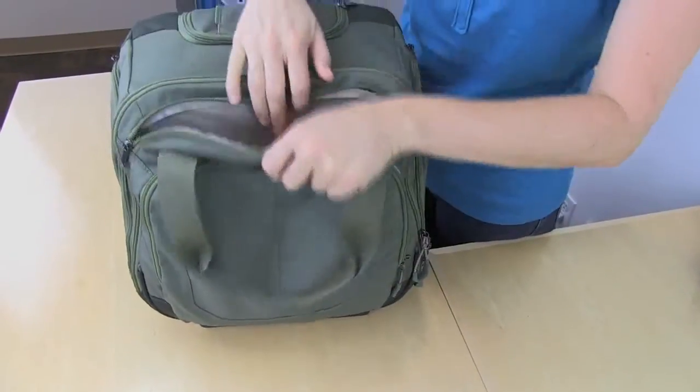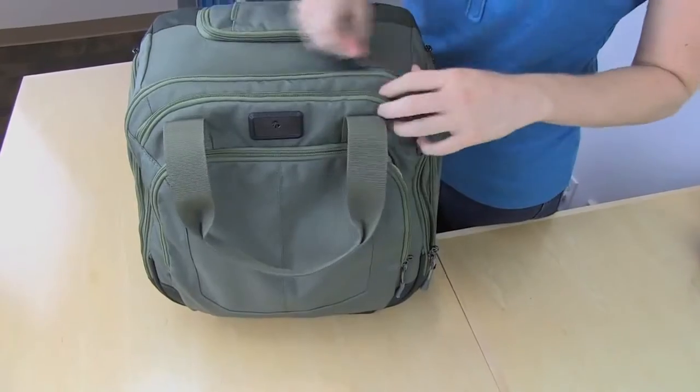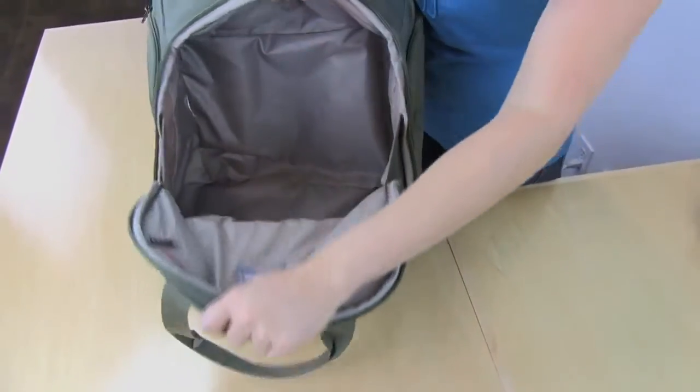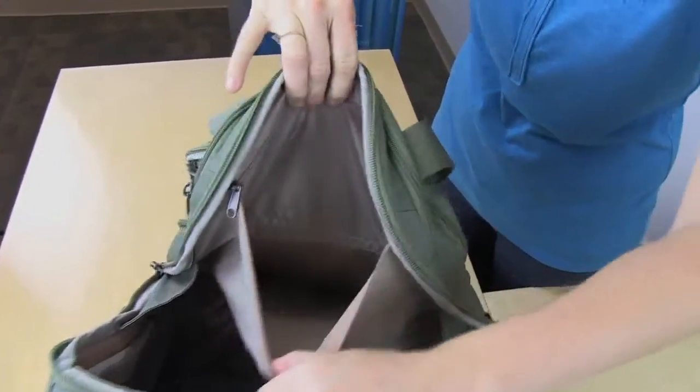There's also a smaller zippered pocket at the top of the bag. Inside the main compartment is a large open space, and on the other side, a zippered pocket that is pretty deep.